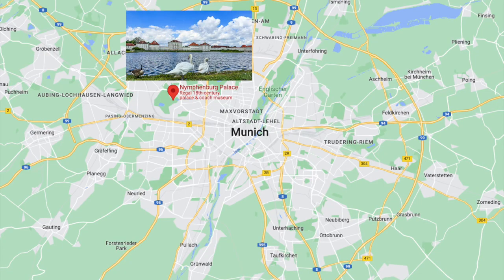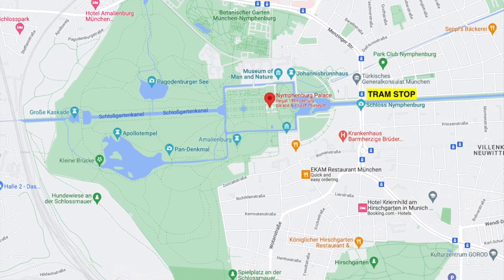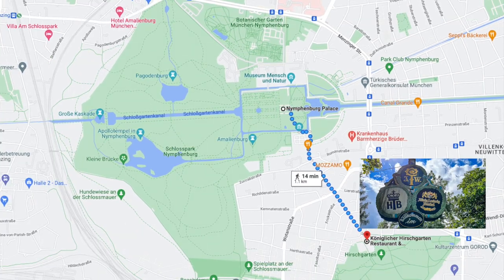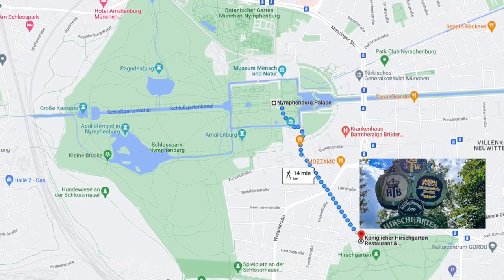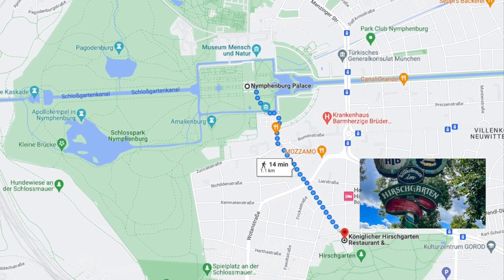Schloss Nymphenburg, or in English Nymphenburg Palace, is located in Munich's western district Neuhausen Nymphenburg. You can easily get there with tram number 17 and I'll leave a link with the tram map in the description below. The beer garden that we'll visit afterwards is located inside the Hirschgarten, about a 10–15 minute walk from the palace.